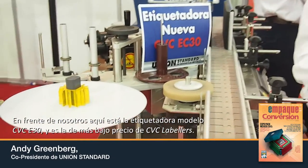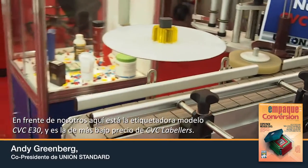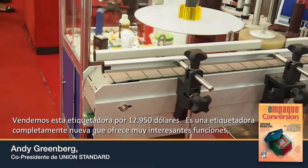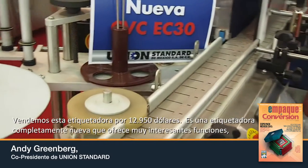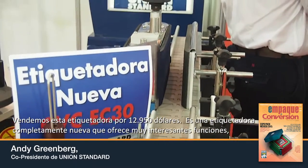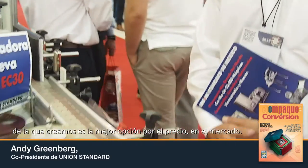In front of us right here is a CBC model EC30 labeler. It is the lowest end of the CBC labelers. We sell this labeler for $12,950. It is a brand new labeler that has a lot of really neat features, and it is what we believe is the best bang for its buck on the market.